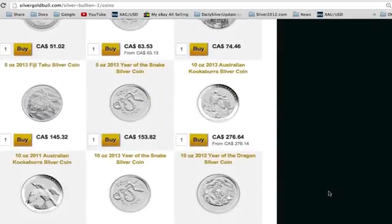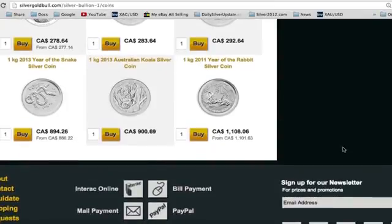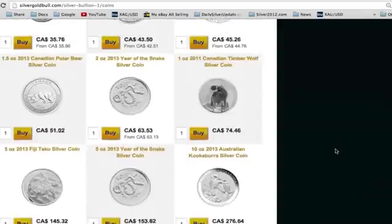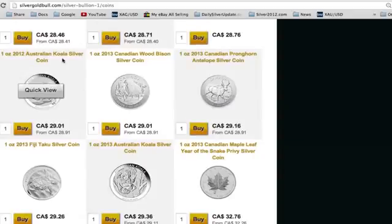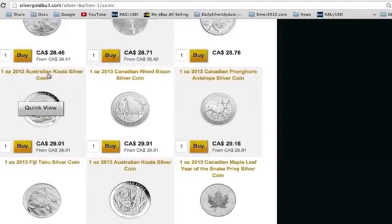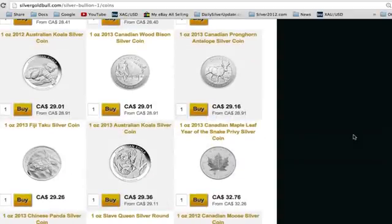I'll put both links in the description box below for both of these distributors. There's also a third link for where I buy my proof coins — Australian proof coins — where you can find Koala Proof Coins, Kookaburra Proof Coins, all of the American coins, with a new proof coin release every single month. Check them all out and let me know in the comments which place you find to be the best online bullion dealer.